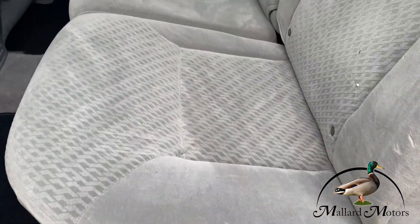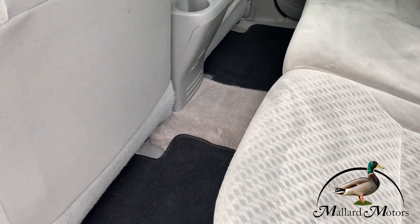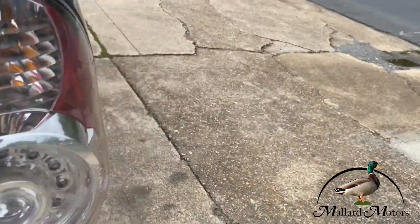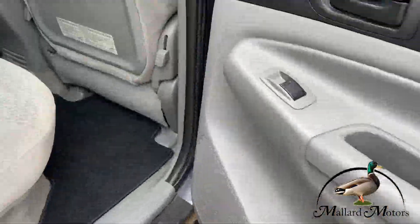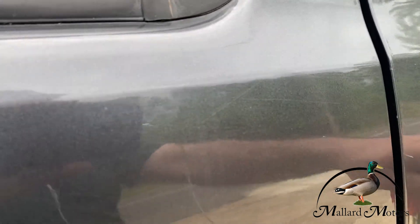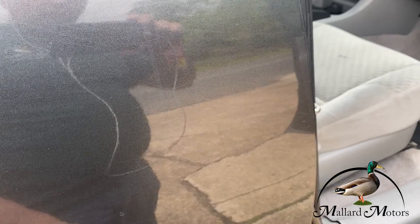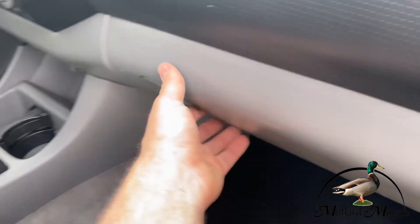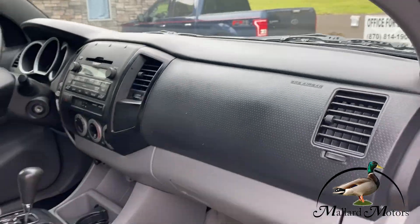The back seat is also really clean — great shape, five-passenger capacity. Headliner's in good shape. Overall this truck is in really nice shape. It's got a little bit of scuffing in the clear coat here and there, but other than that, really clean ride. It even has the leather book cover and some of the books in there.